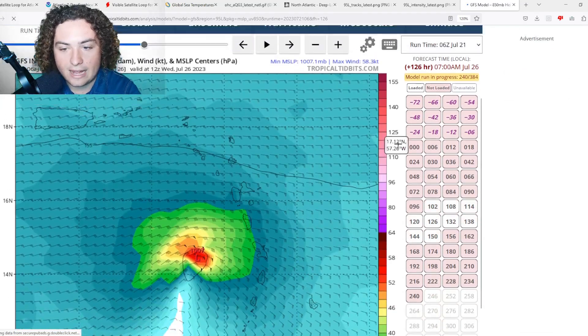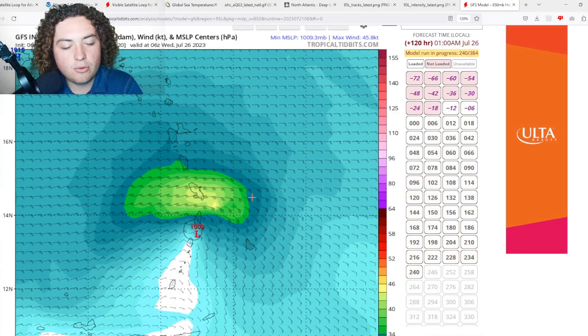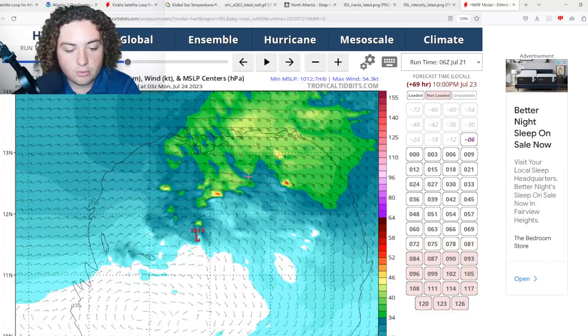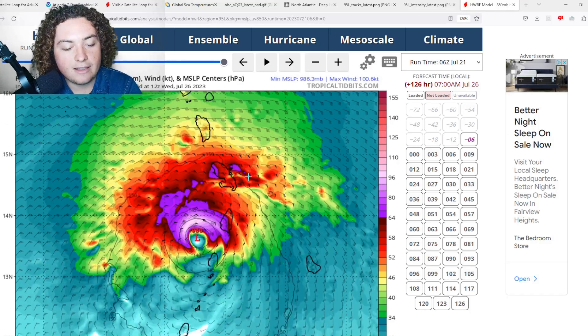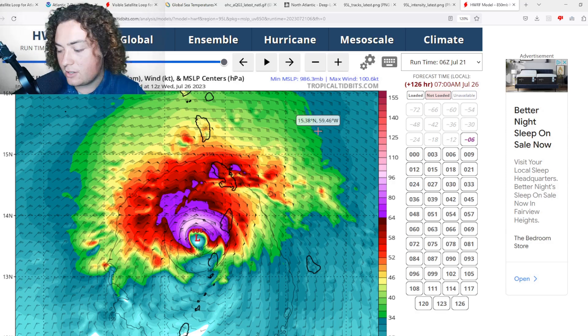The GFS run for Invest 95L shows it organizing and developing into a minimal tropical storm or tropical depression. The HWARF run is more aggressive — it shows the system organizing, developing into a tropical depression and then tropical storm over the next four days, then rapidly ramping up in intensity as it approaches the Lesser Antilles. The HWARF actually has landfall in Barbados, then moving through the Windward Islands as a Category 1, possibly a low-end Category 2. For those watching from the Windward Islands, we'll keep you updated on this potential threat — these are early runs and nothing is certain.